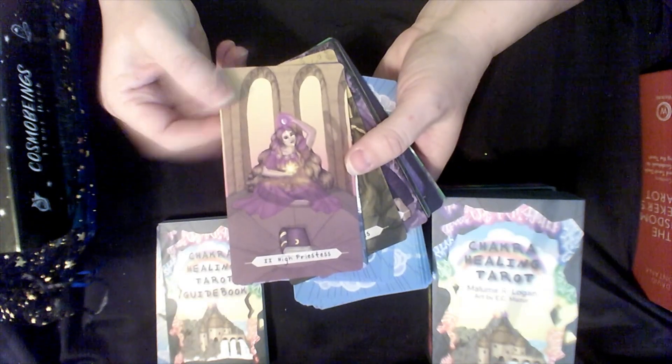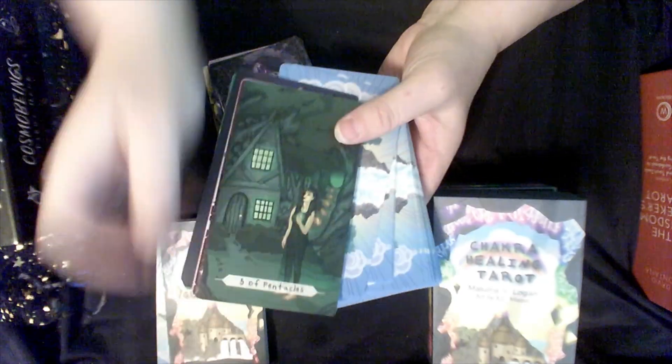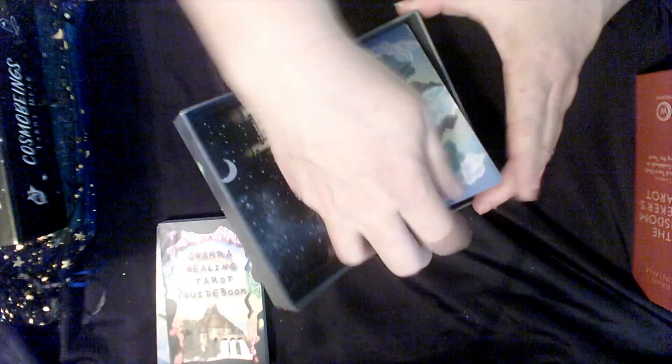I wanted to study more about chakras, so I wanted a deck for that. I got this off of Kickstarter — the Chakra Healing Tarot. A lot of these have two different chakras on some of them, but I don't always connect that specific chakra to the meaning of a specific card. I need to spend a lot more time with this to understand why the artist chose the specific chakras, because I would not necessarily choose all of the same. It's nice to get a different perspective.